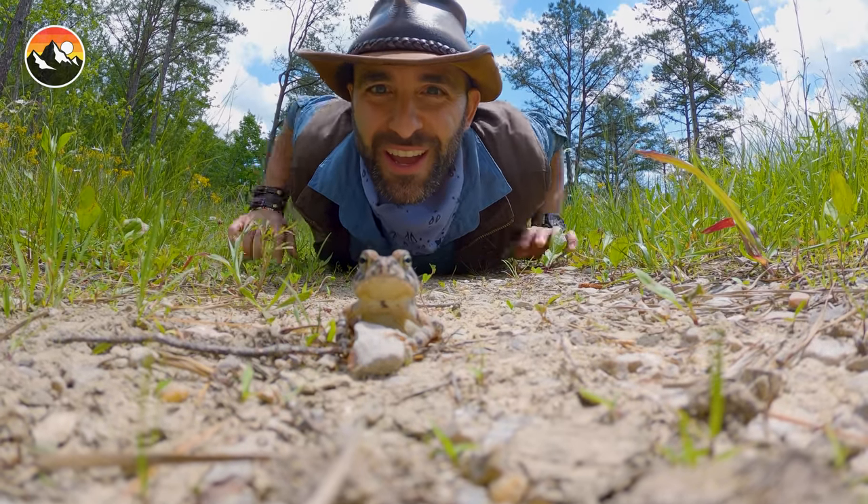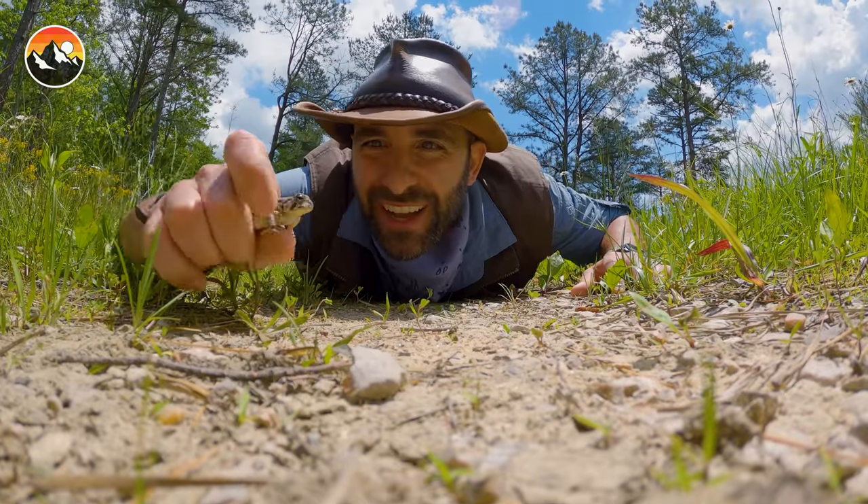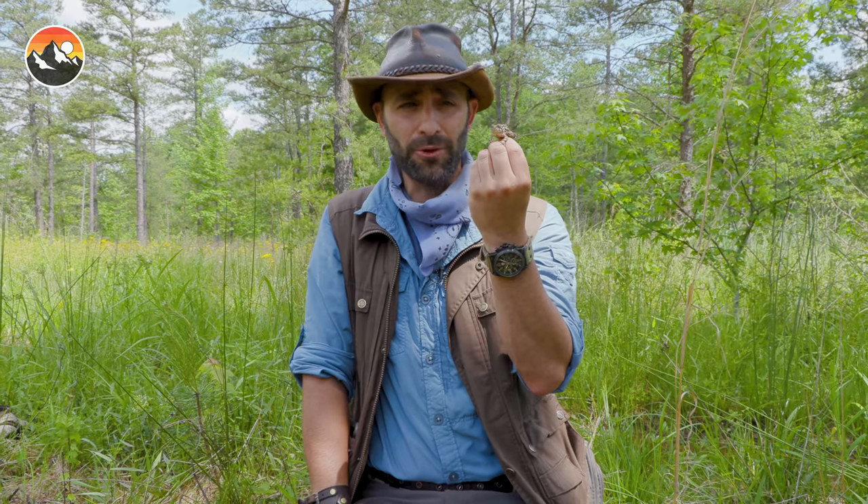There's a toad. I knew we'd eventually find one. Gotcha. Okay, let's talk toads. Five things that you probably didn't know about the Fowler's Toad.